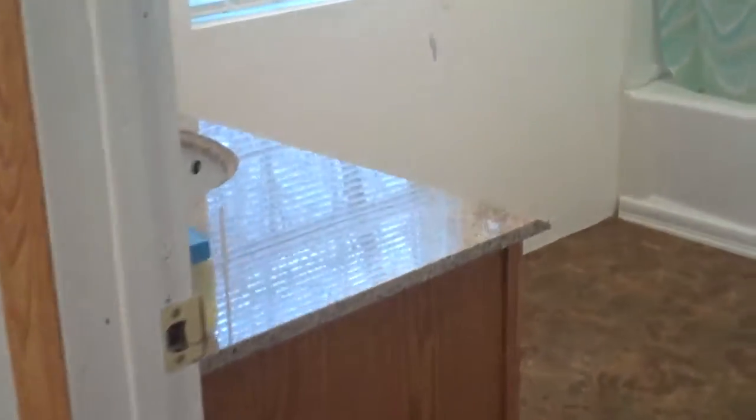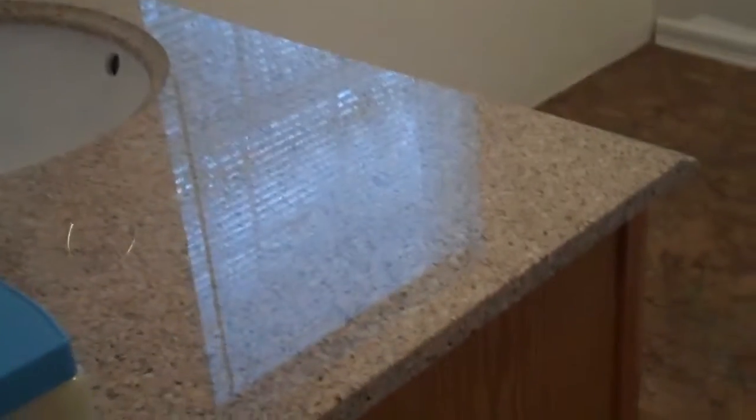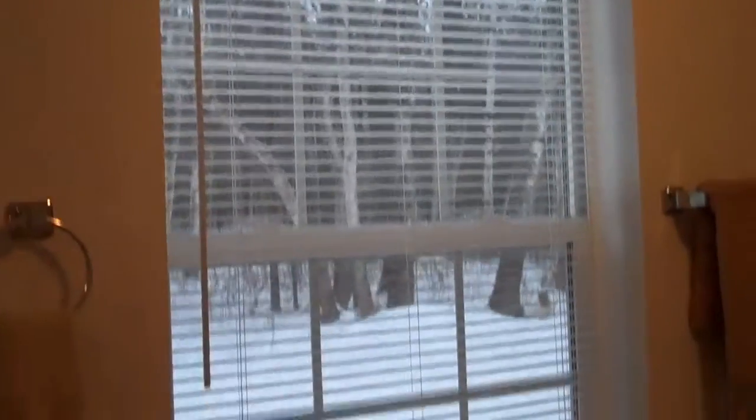The bathroom has granite countertops. Not very often you see a good size window like this in a bathroom — it opens up if you want it. There's a shower, a tub, and plenty of room in here with a good size closet on the side as well.